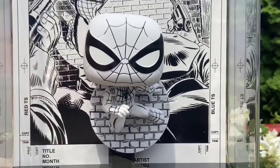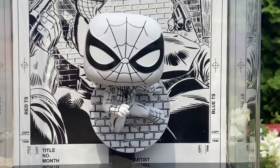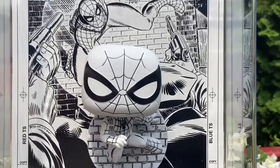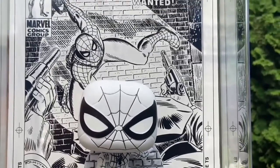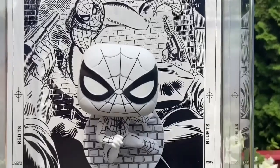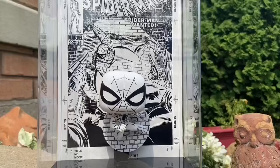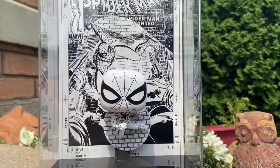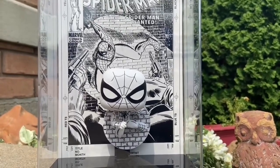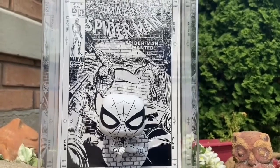So in case you missed it the first time around, some Funko Pop comic covers that we recommend you pick up, starting with the Amazing Spider-Man sketch art one here. This one looks phenomenal on display. If you are doing a Spider-Man collection area with action figures or statues or whatever you're doing with your Spider-Man collectible area, this one is a beautiful accent piece to add to it. It just looks great.